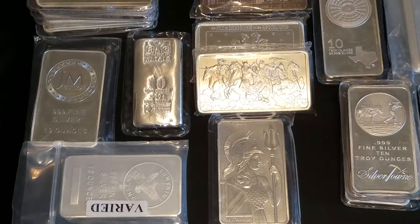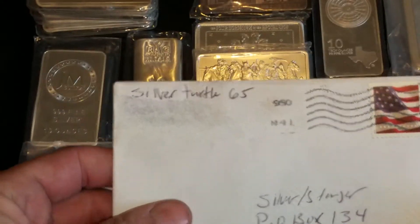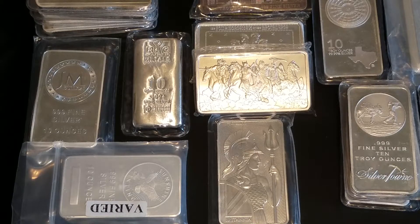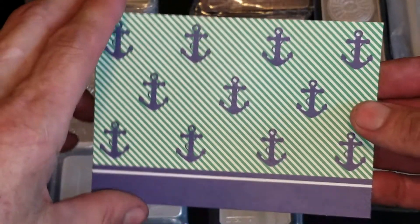I just received this yesterday in the mail from Silver Turtle 65. Most of the time, as you guys probably notice, I like to put other channels' stickers, poured silver, or what have you in the background, just to show support for other channels while I'm doing my video at the same time.